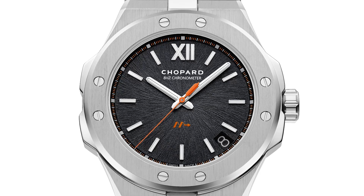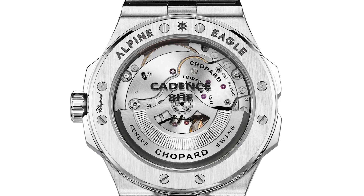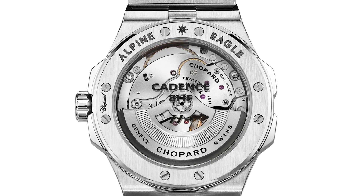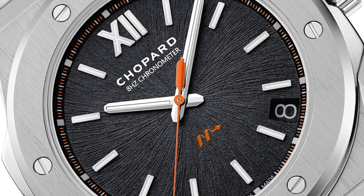Finally, the Alpine Eagle in a high-frequency movement in titanium. This is an 8 hertz movement — they've been doing this since 2012. This is a watch we've seen in concept form before, and now we've got a production version in titanium. That's 57,600 beats per hour — very smooth, very satisfying — and it's got the high frequency mark down at 6 o'clock on the dial.